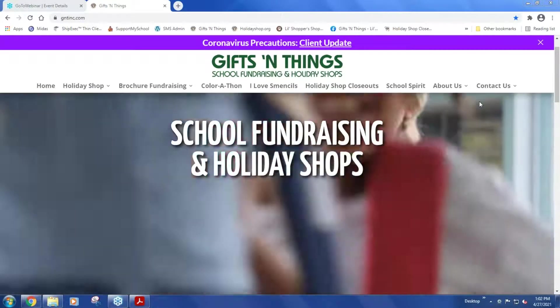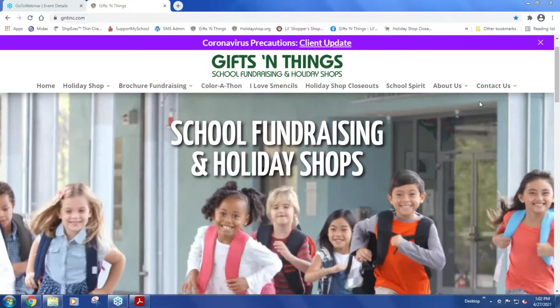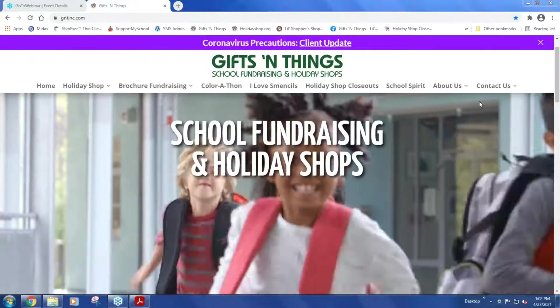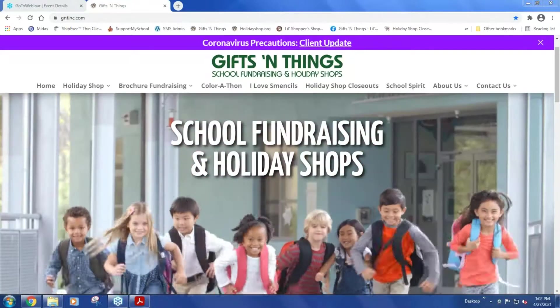Steve Rainford is our vice president of operations, and Ben Rainford is our vice president of sales. Thanks for joining us today. We appreciate it. So we're going to start with fundraising, like I mentioned.